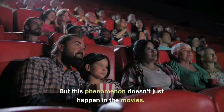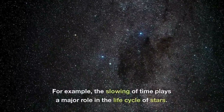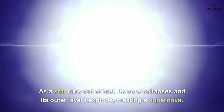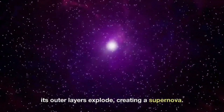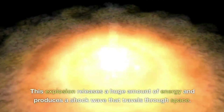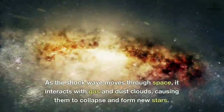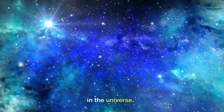But this phenomenon doesn't just happen in the movies. In real life, time dilation is happening everywhere in space. For example, the slowing of time plays a major role in the life cycle of stars. As a star runs out of fuel, its core collapses and its outer layers explode, creating a supernova. This explosion releases a huge amount of energy and produces a shockwave that travels through space, interacting with gas and dust clouds and causing them to collapse and form new stars — a process happening everywhere in the universe.